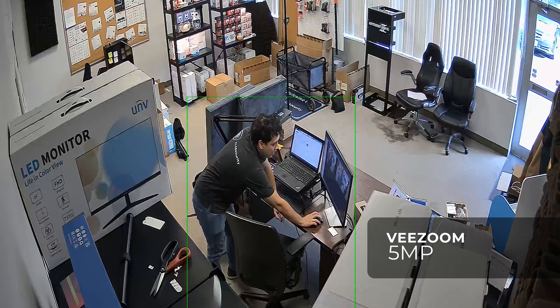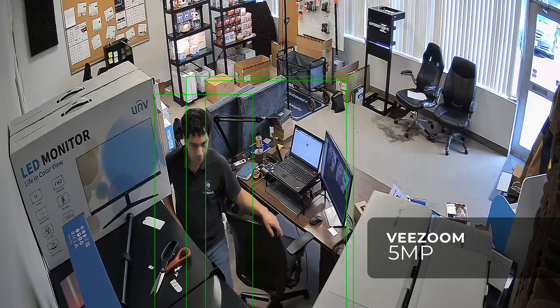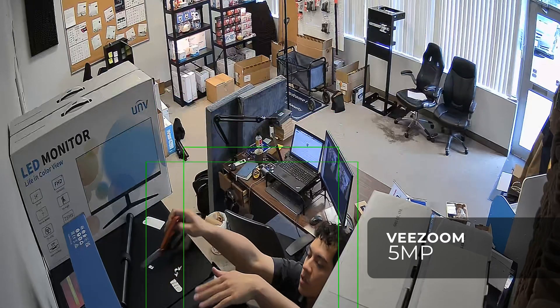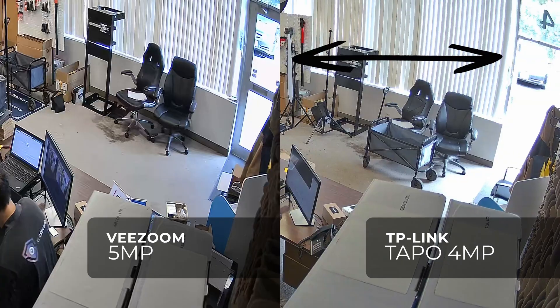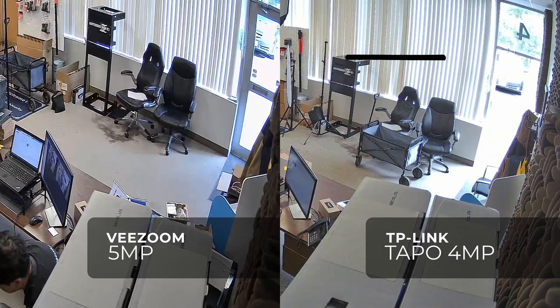The VZoom also had a wider dynamic range, which you'll notice if you look at the top right corner. On the TP-Link, the door leading outside our office is completely blown out, while on the VZoom it was able to retain a bit more detail.